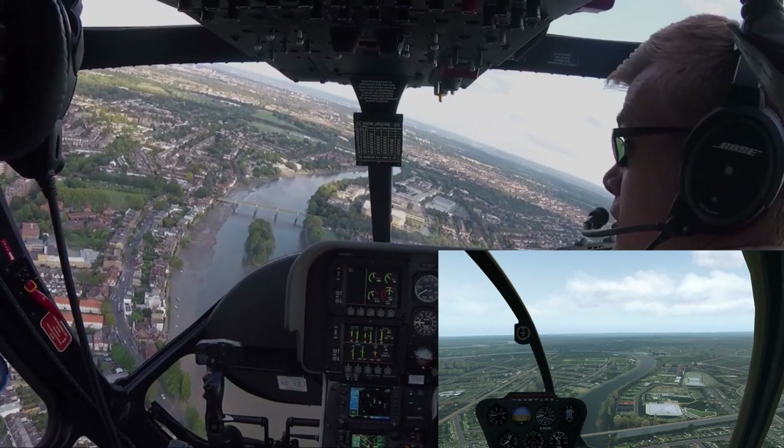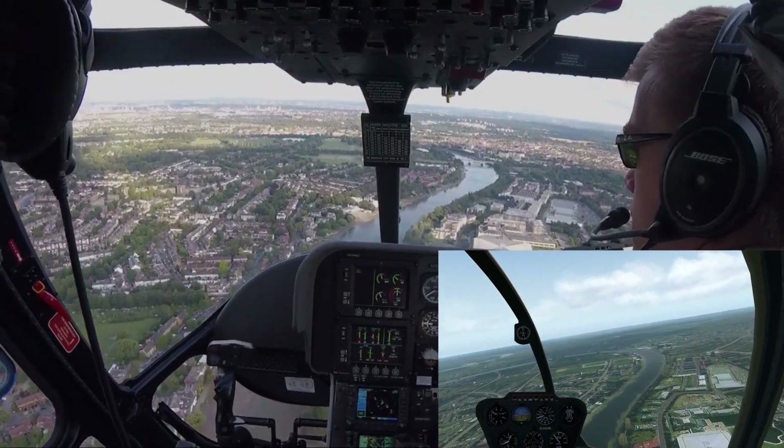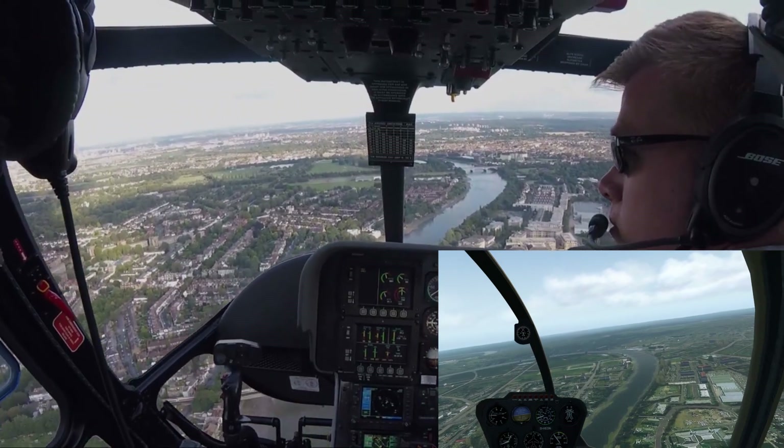Starting off at Kew Bridge, Kew Gardens, and then heading up towards Duke's Meadow on the left, which is the large green area.